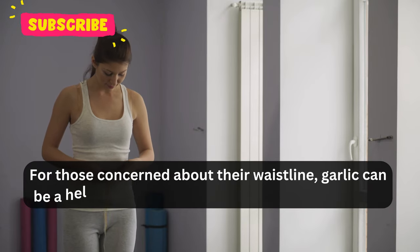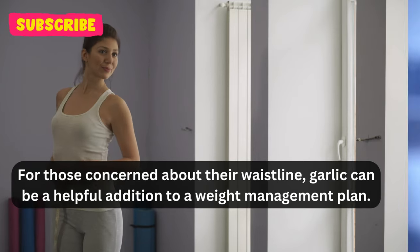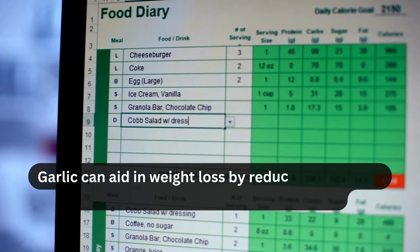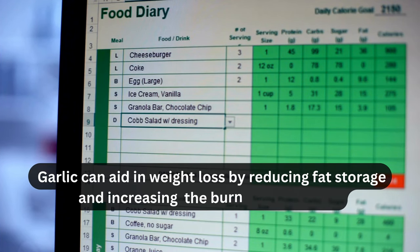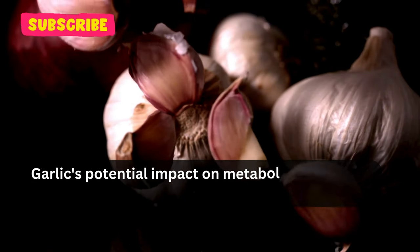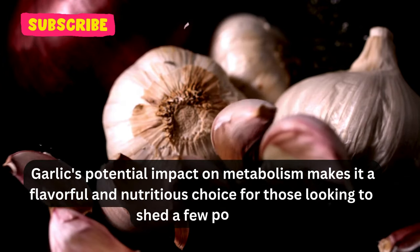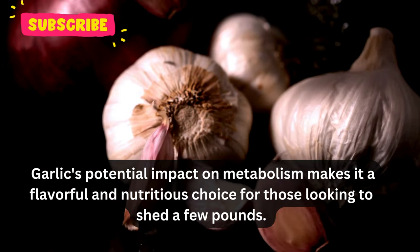For those concerned about their waistline, garlic can be a helpful addition to a weight management plan. Some studies suggest that garlic may aid in weight loss by reducing fat storage and increasing the burning of calories. While not a magic solution, garlic's potential impact on metabolism makes it a flavorful, nutritious choice for those looking to shed a few pounds.